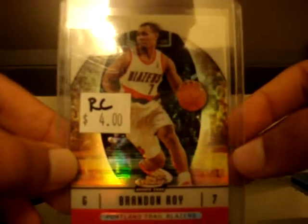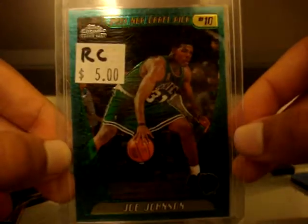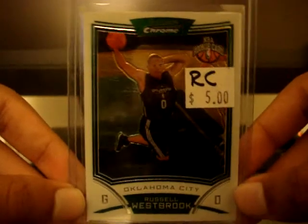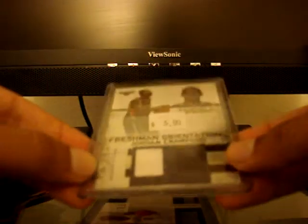Topps Finest rookie card of Brandon Roy refractor. Bowman rookie card parallel version of LaMarcus Aldridge numbered at 379 — don't really have a lot of his cards. Topps Chrome rookie card of Joe Johnson — don't see too much of him but it's a pretty nice card. And a Bowman Chrome rookie card of Russell Westbrook.